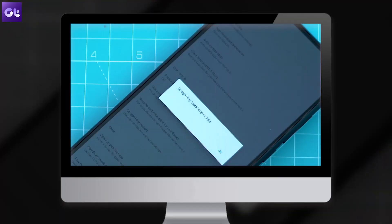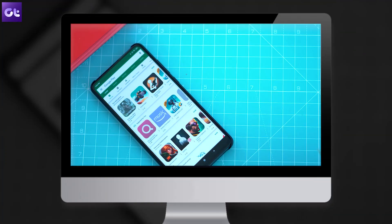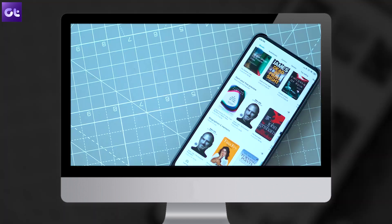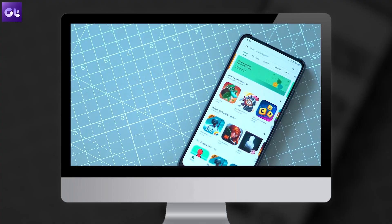If the Play Store is already on the latest version, you'll get a notification saying so. The Play Store update is downloaded in the background and you might not even be aware of it. We already have a dedicated video on this, and I'll provide the link in the description so you can check out how to manually update the Google Play Store on your Android device.